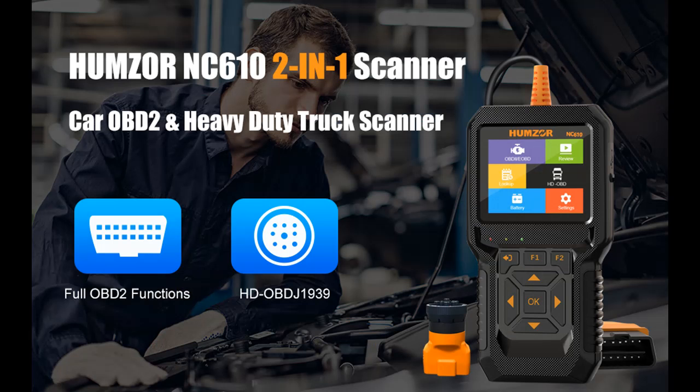Suitable for Cummins, Caterpillar, Detroit, Packard, and other diesel engines with a 9-pin connector.